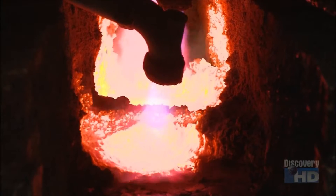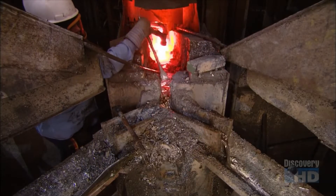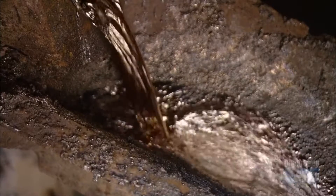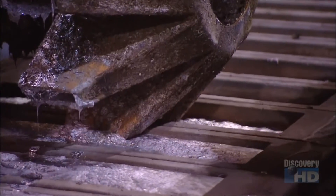Then it's into a furnace for 10 hours. The lead melts into a liquid and the other metals float to the surface, allowing them to be skimmed off. The molten lead goes into a big steel kettle where it's mixed with caustic soda. This causes some remaining contaminants to float to the surface so they can be removed.